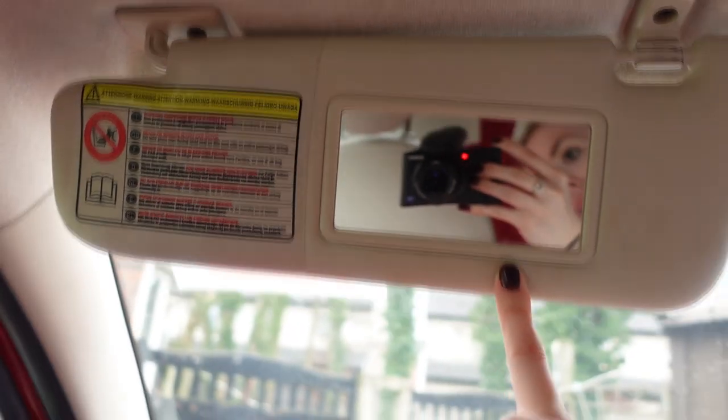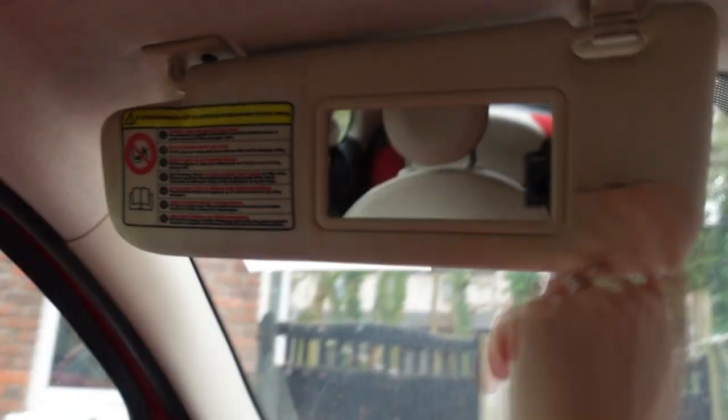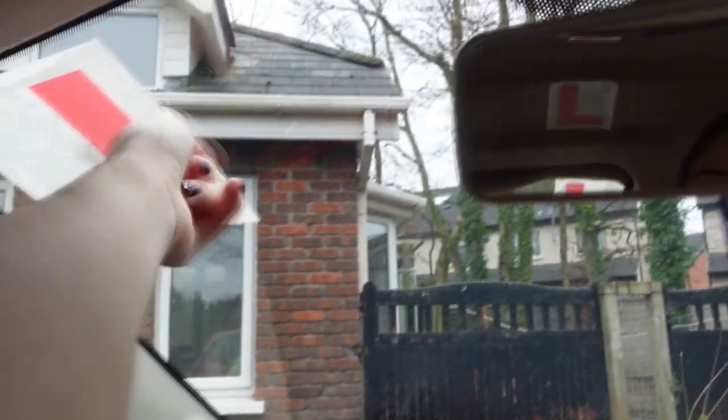And then for this one, you just have the mirror here. The mirror is so clean and clear and big, which is fabulous. And then I have my L-plates on, guys.